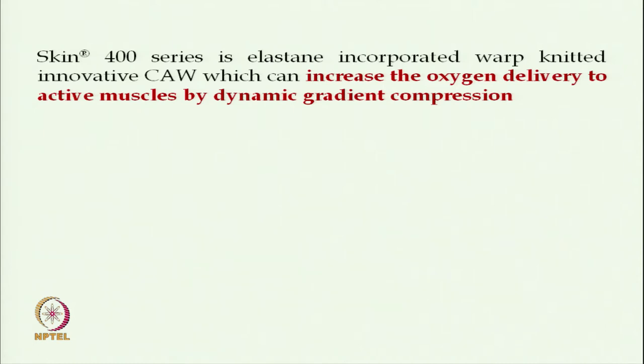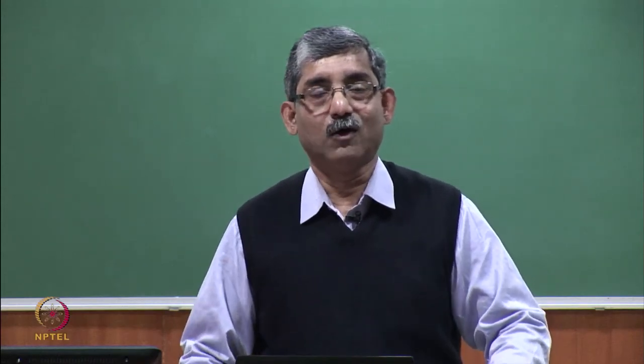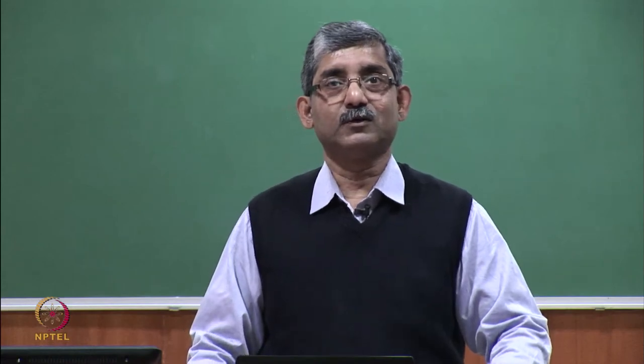Through dynamic gradient compression, there is increased oxygen delivery to active muscles. As reported in 1991, enhanced performance using compression athletic wear may be due to improved venous return and cardiac input, which would reduce cardiovascular stress on the athlete.